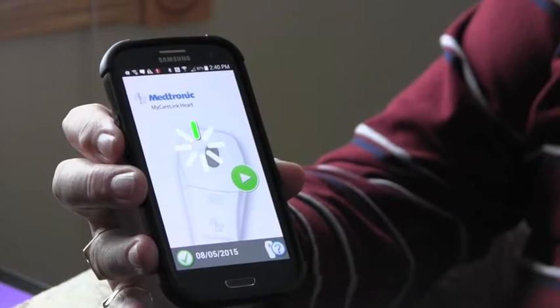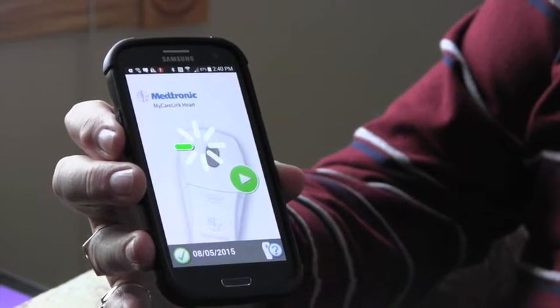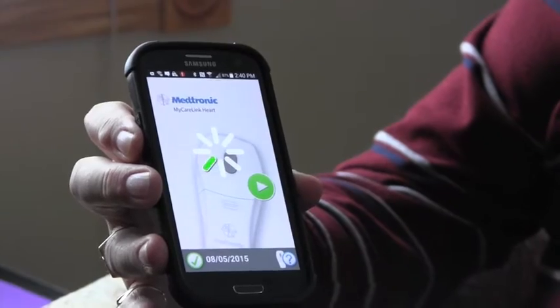We get all of this information like we get from any of the other types of devices, so on our end it looks the same. The monitor sits over the pacemaker to provide a reading, which is then sent to your smartphone, then the hospital in about five to ten minutes.